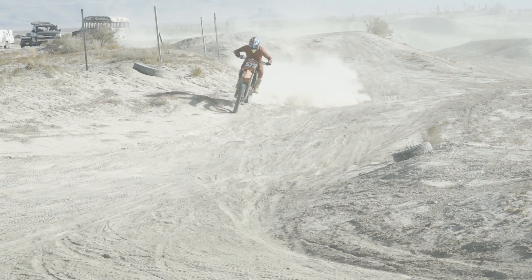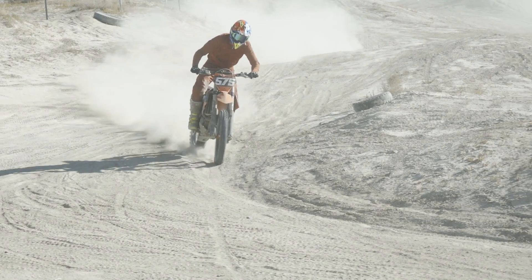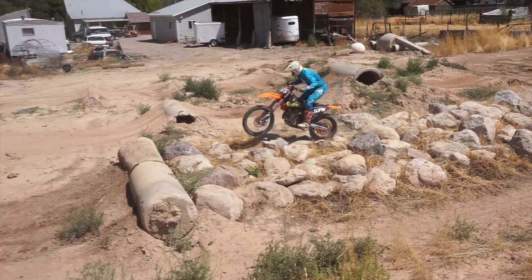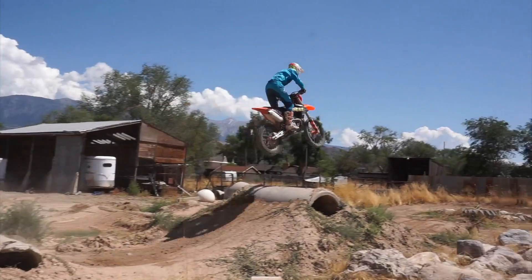Nick is a beast on a motorcycle, especially in the fast stuff. Having grown up racing motocross, works, and national hare and hounds, then moving on to endurocross as well — he's a very well-rounded rider and a great addition to our testing, especially in understanding how a tire performs.